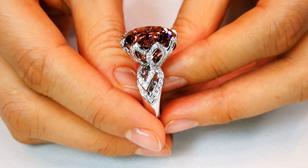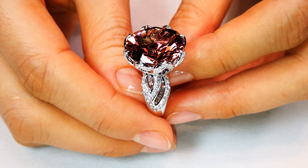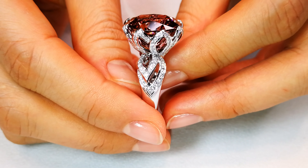This is a 14.48 carat. It's all about the cutting, the clarity, and the titanium sparkle that's popping out of this stone.